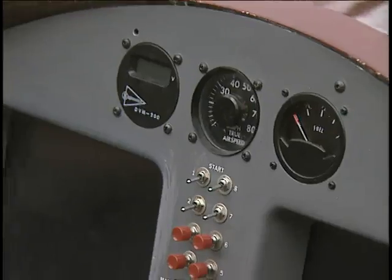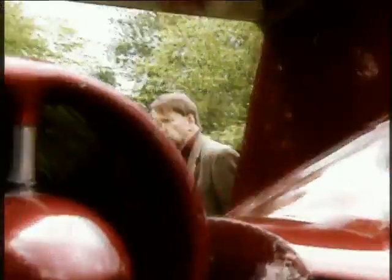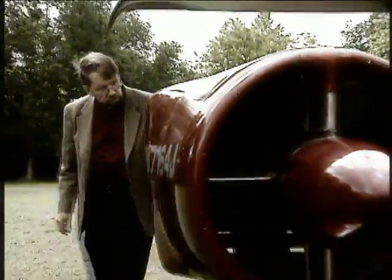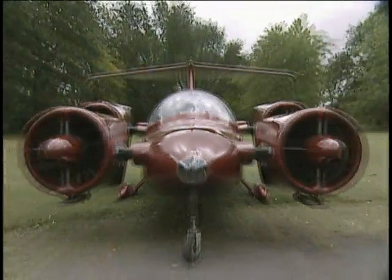But if you want to see the next step in transportation, don't look to the street, look to the skies. It's the Skycar, created by Dr. Paul Moeller. He's an inventor who found the road less traveled — the one that leads straight up.